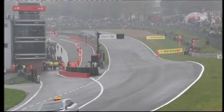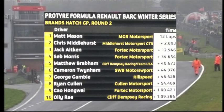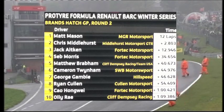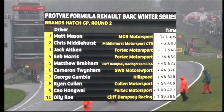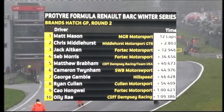We've got a couple of interesting changes to the world of single-seaters in the UK with the new Formula 4 championship — very interesting — and then of course Formula Renault has been around for such a long time; it's a great learning series. Here's the result then of Round 2 of the Pro Tire Formula Renault Winter Championship: Matt Mason taking the win from Chris Middlehurst, Jack Aitken in 3rd from Seb Morris, then Matt Brabham in 5th. Cameron Twynham 6th, George Gamble 7th, Ryan Cullen 8th, Chao Hongwei 9th, Oli Ray completing the top 10. Single-seater action complete — join us after this break for reaction.